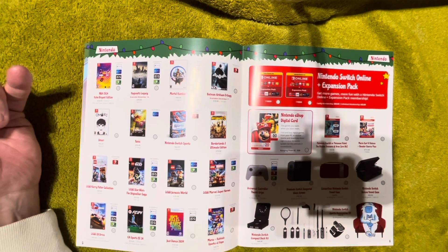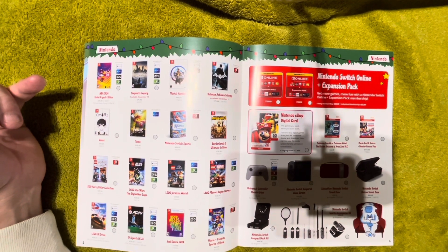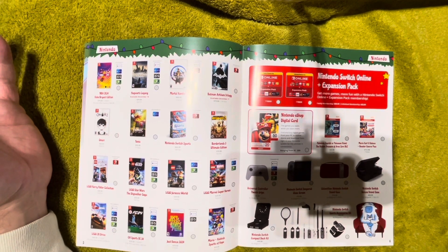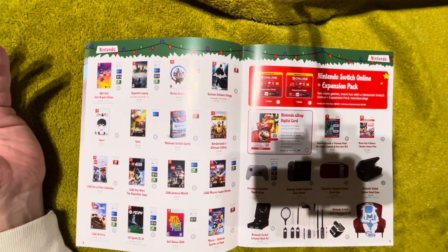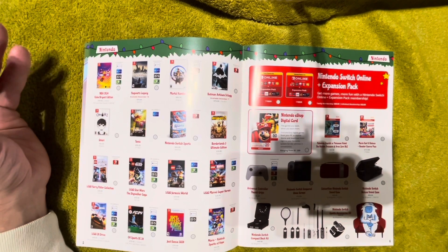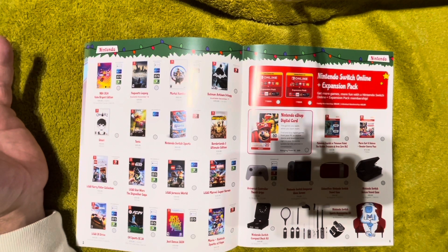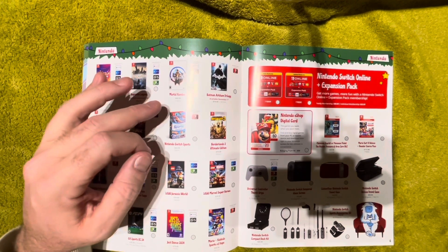We've got another two pages of Nintendo to go through. NBA 2K — I would not recommend on the Switch unless it's the only console you have. Hogwarts Legacy — also would not recommend this version unless the Switch is your only console. It's a serviceable version of the game but this is the worst-looking version you can possibly get; even a PS4 or Xbox One version will look and play better. If you absolutely want it portable and don't have a Steam Deck, go ahead, but don't expect miracles from the graphics.